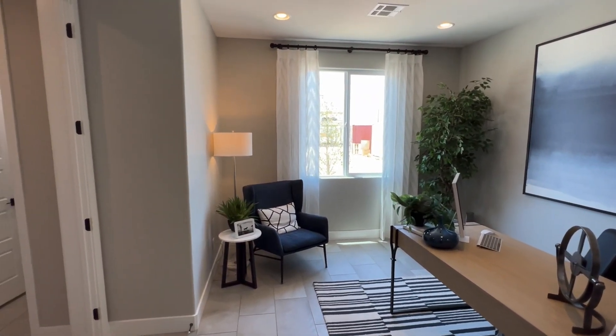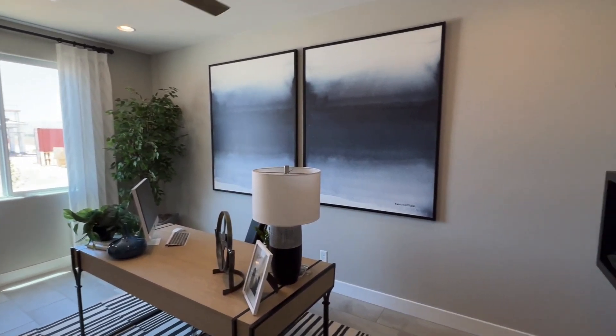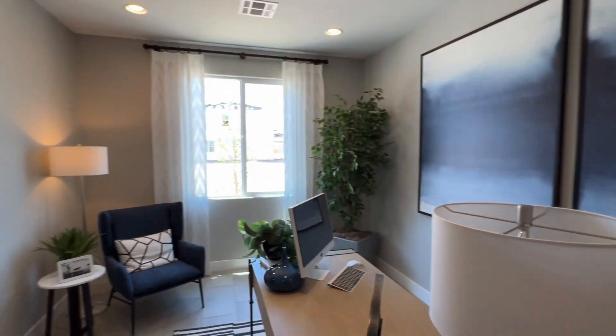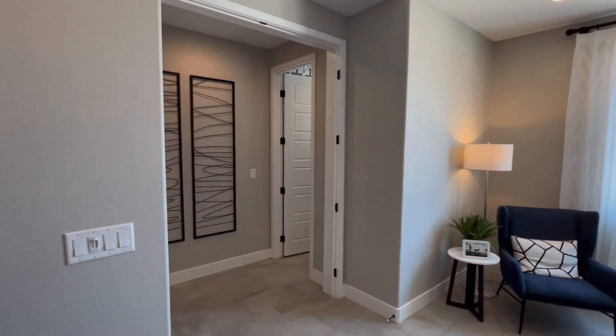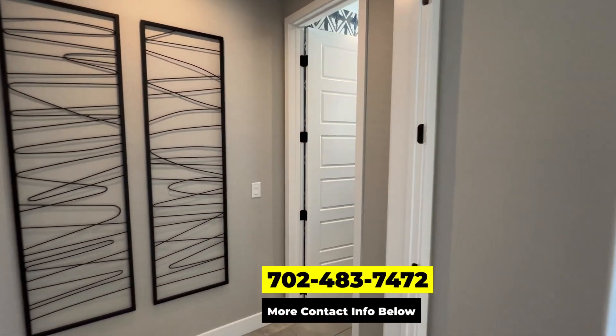This home you could choose to have as a four-bedroom or even up to a six-bedroom. So if you're looking for a six-bedroom house, definitely check out Seth — shoot me a text, give me a call, or email me if you want more information.